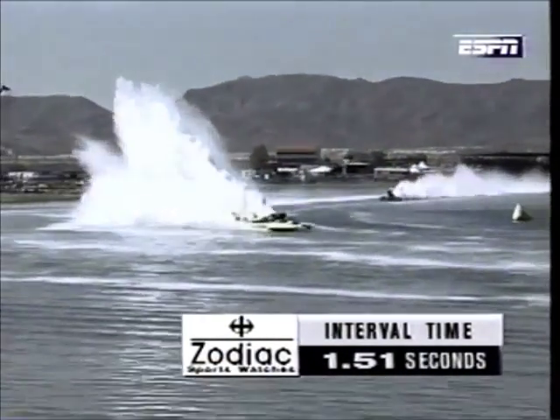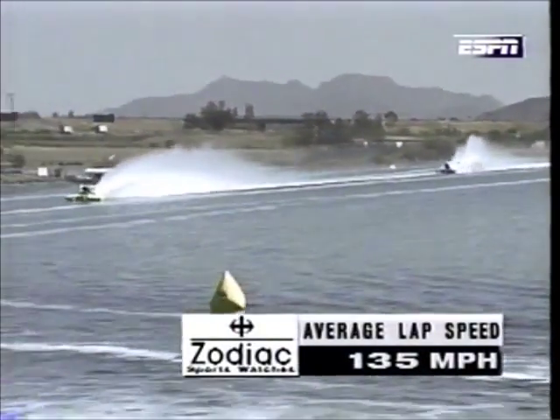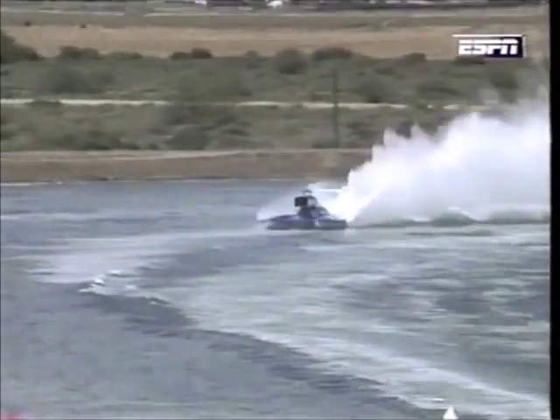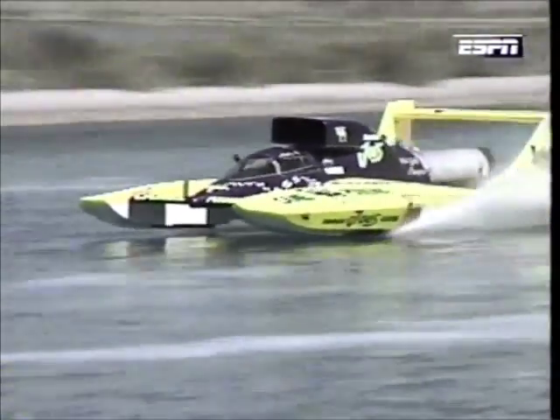Phil Wock is a real lead foot back there. The interval between the two boats is 1.51 seconds — remember, these boats are going the length of a football field in about one second's time. As we look at the speeds, Phil Wock has dropped off just a little bit. Smoke and Joe's at 135 miles per hour according to our Zodiac sports watches, Phil Wock now at 107. It looks to be Tate's race. Phil Wock definitely gave him a run on the inside — he did not want the inside. He had told me before he knows where the fast course is, and it is on the outside, but he didn't have a choice. Smoke and Joe's got the lane choice, took the fast one on the outside, and that boat is handling better than we've seen it in a while.